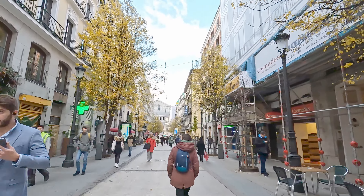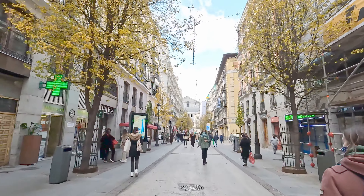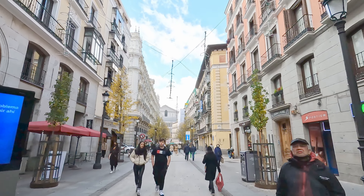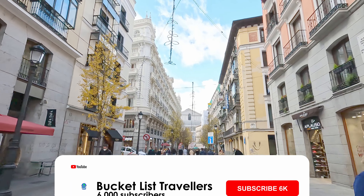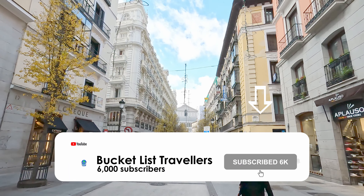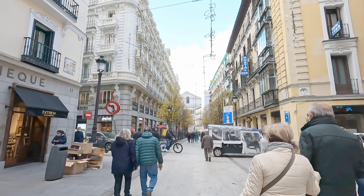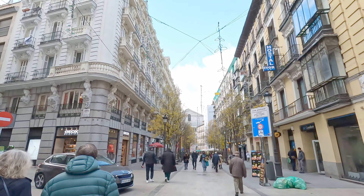We're about halfway through our Christmas walking tour of Madrid. We hope you're enjoying it — if you are, make sure you hit that like button, as it really helps our channel. Subscribe for more walking tours and travel and food videos from all around the world. The street we're on at the moment is Calle del Arenal, which is a very popular shopping street in Madrid.